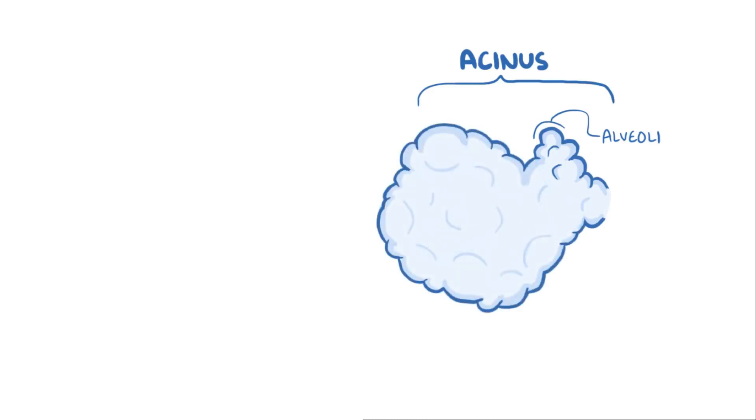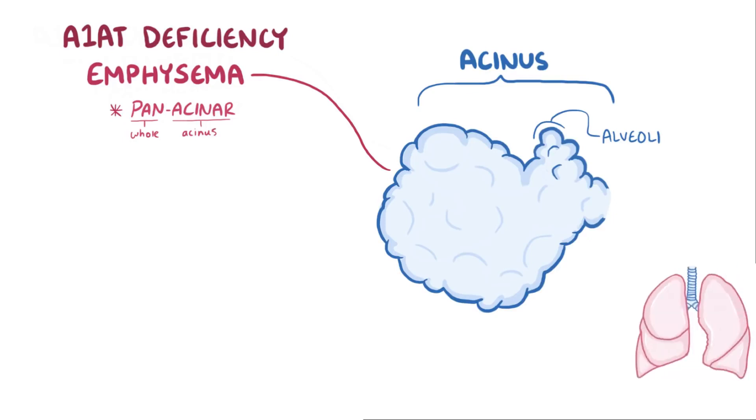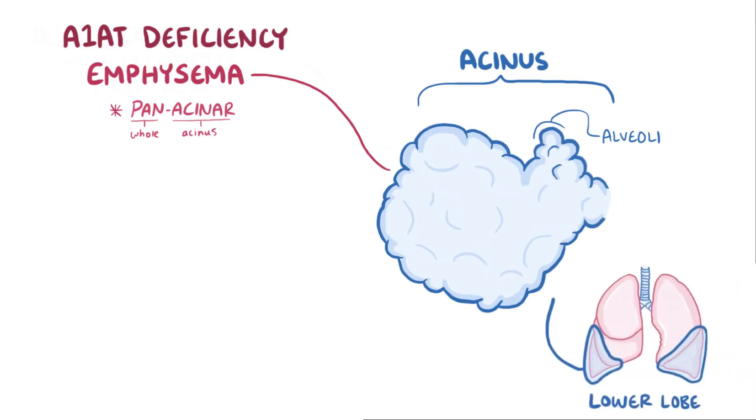This destruction and enlargement of the airspaces is called emphysema. Emphysema can develop in a couple different ways, and alpha-1 antitrypsin deficiency causes panacinar emphysema, meaning the whole acinus is affected, and it also tends to affect the lungs' lower lobes the most.